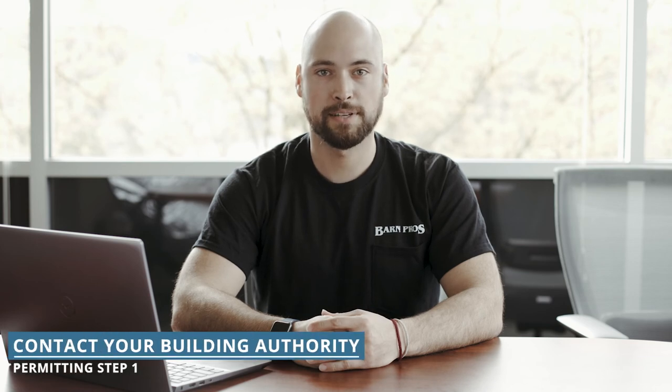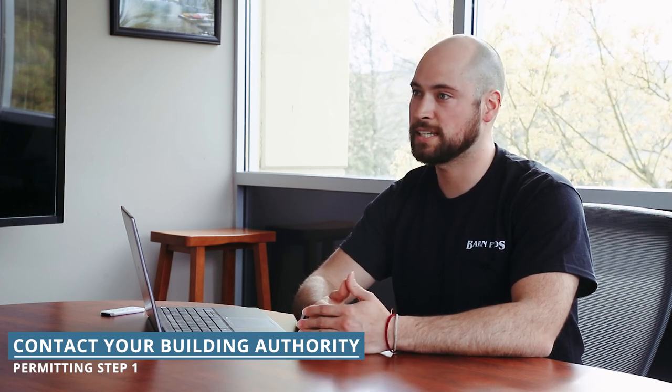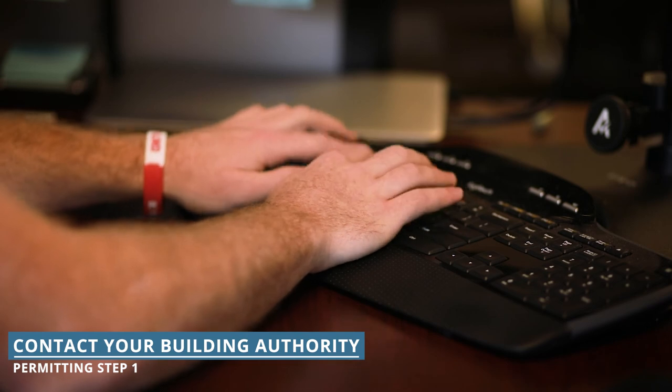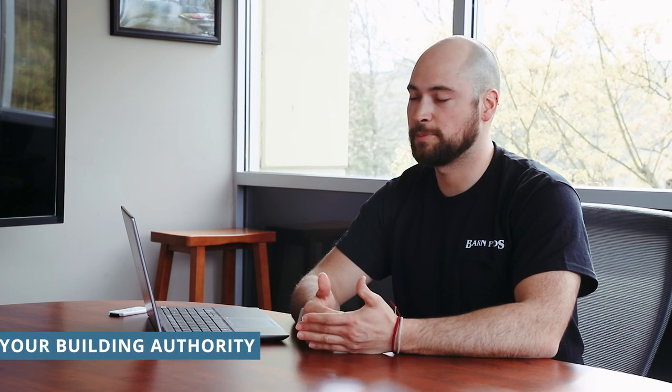If you have property secured, the best place to start is your local building authority. This may be the city or county depending on where your property is located, but the easiest way to figure out who to contact is to see who you pay your property taxes to. While you may find all the information you need on the building authority's website, we recommend speaking with a building planner, as they're the experts and can more accurately provide you with the information you'll need.